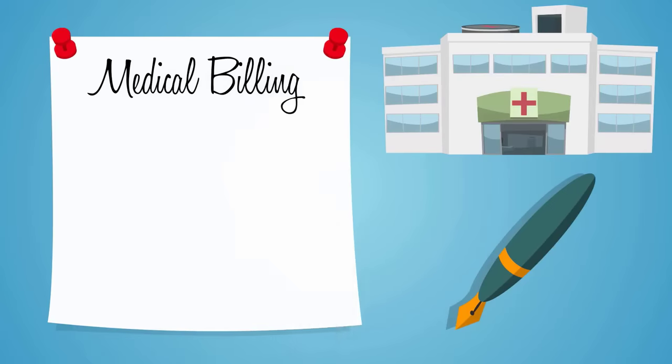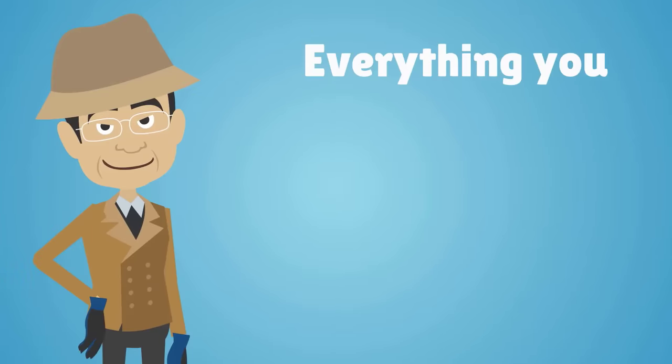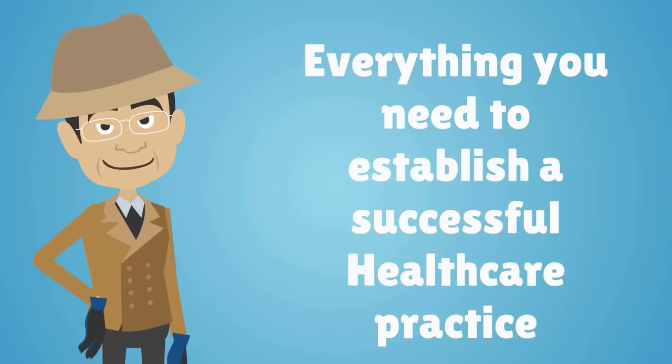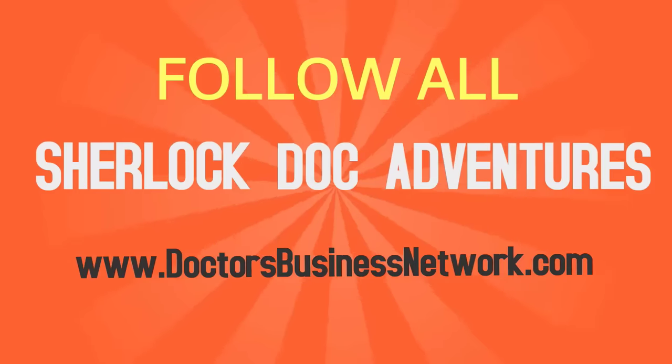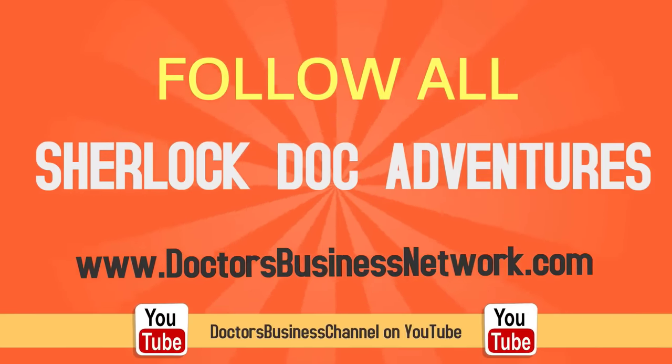Be sure you have a thorough understanding of the guidelines that must be followed before you open your practice. To learn more about medical billing, insurance, coding, outsourcing, and everything you need to establish a successful healthcare practice, follow all of Sherlock Doc's adventures on DoctorsBusinessNetwork.com or the DoctorsBusiness channel on YouTube.